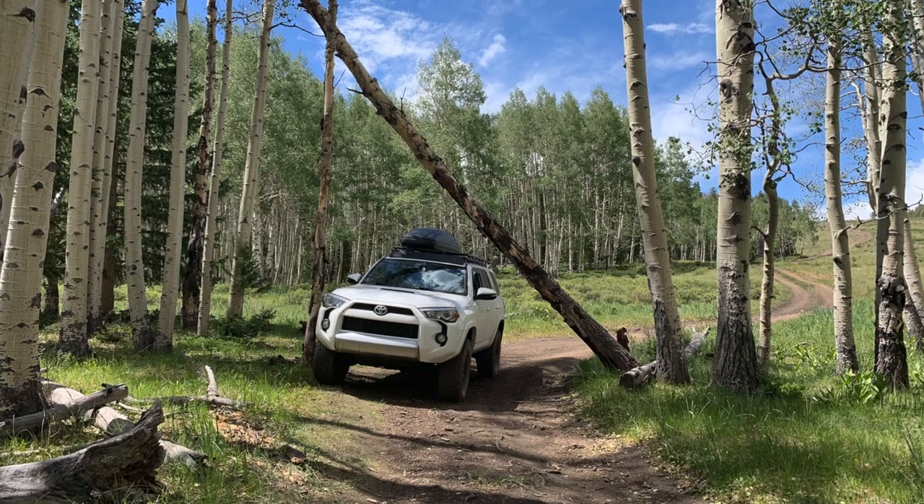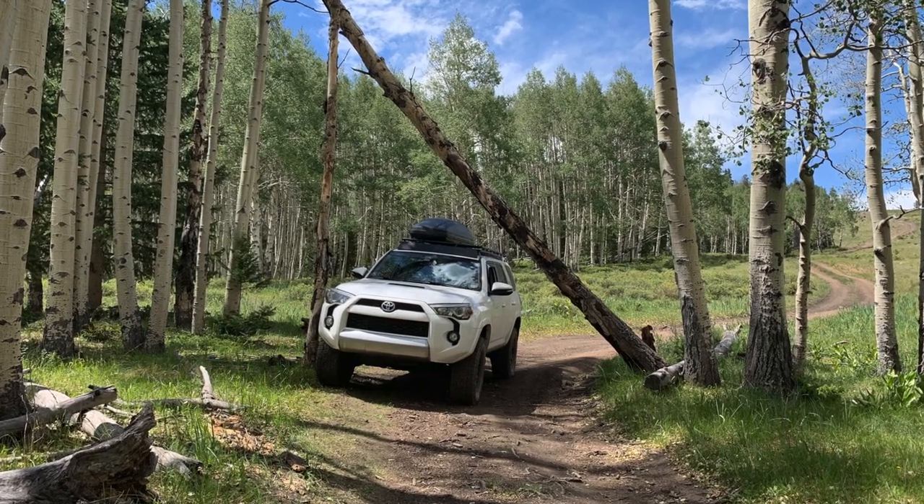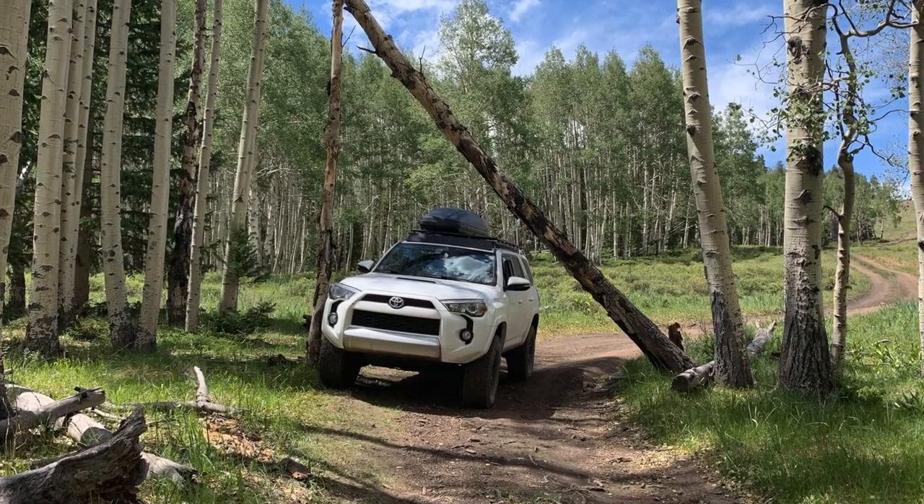It is really cold outside, so I am moving inside — my hand is actually so cold I can barely move it. Now that you know about the Thule, let's talk about the Gobi roof rack. In order to put the Thule on the roof, I needed some sort of crossbars. I could have just gotten crossbars for the stock 4Runner rack, but I really loved the look of a full roof rack and wanted that look as well as the additional storage capacity.